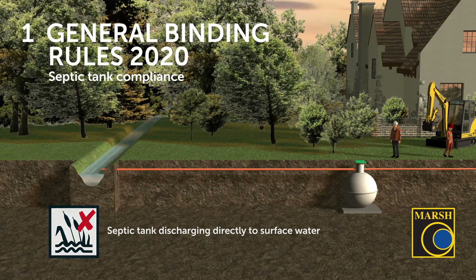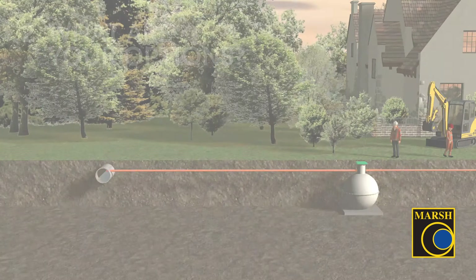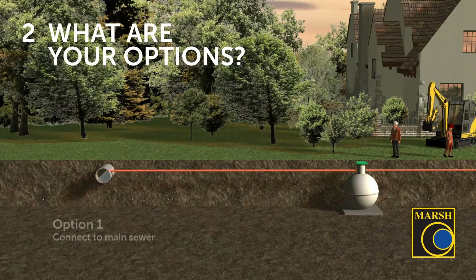If you fall into the latter, what are your options? There are four options. The first is to connect to the main sewer. Generally, if you have a septic tank on your property it means there is not a main sewer available nearby, but potentially in the intervening years since the property was built there may have been more infrastructure added to the local area. It may be possible to connect onto that system, which might require one of our pump stations.